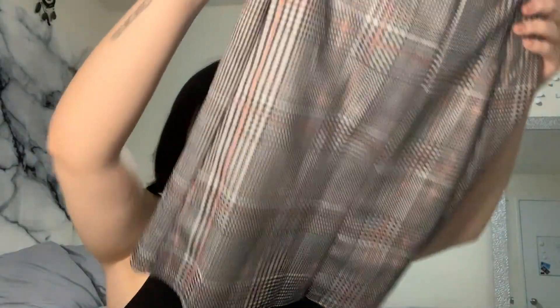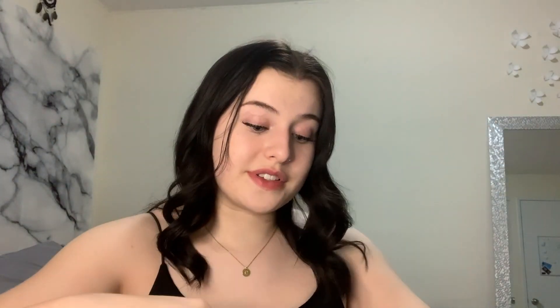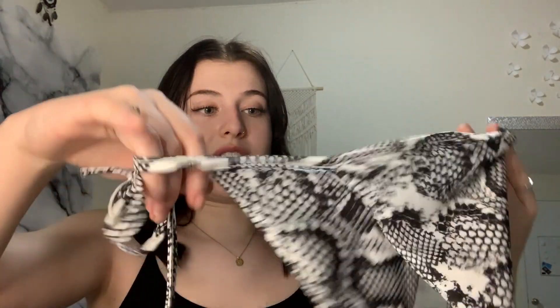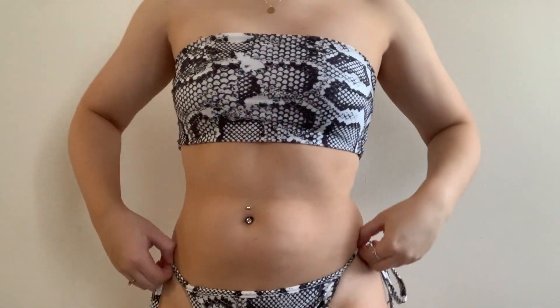I got this skirt for four dollars — it feels so silky and smooth — and I am so excited to put it on. I never wear skirts so I am stepping out of my comfort zone. I also got a pair of pants and I'm in love with them. They have pockets and they're just gray square checkered pants. The very last item I got from PrettyLittleThing is a snakeskin bikini — I couldn't have a haul without a bikini. It has a very low back and the top is a bandeau style. The bottom didn't come in a set — it came separately — but I think it was like $10 for both.